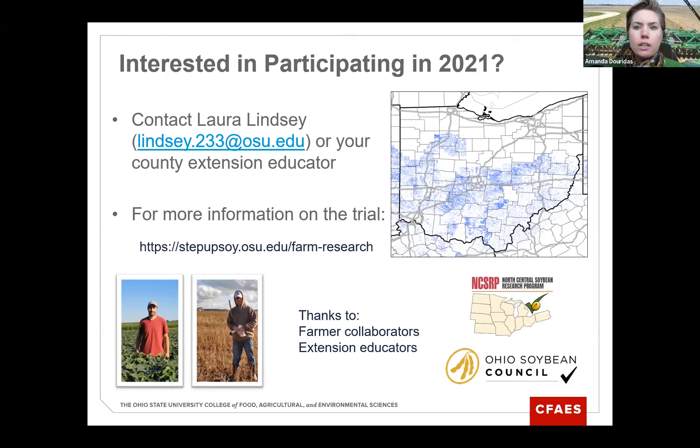Q: Has Ohio done any recent SWM work? After clarification — that stands for soybean white mold. I haven't done any work on soybean white mold, so that would be another good one for Dr. Ann Dorrance later today.